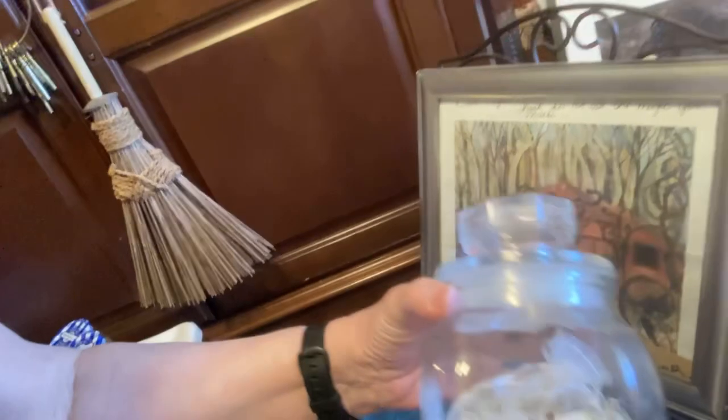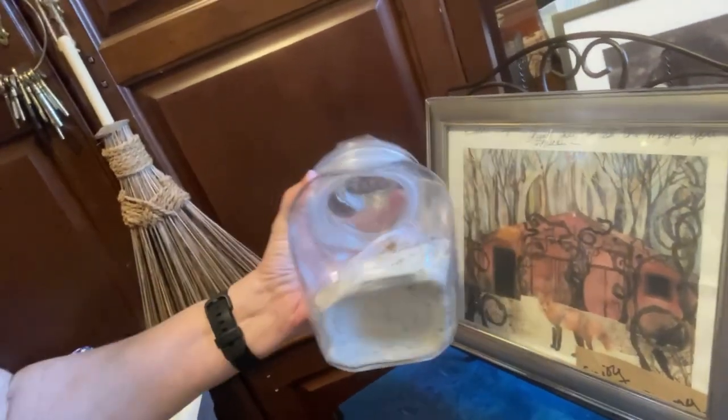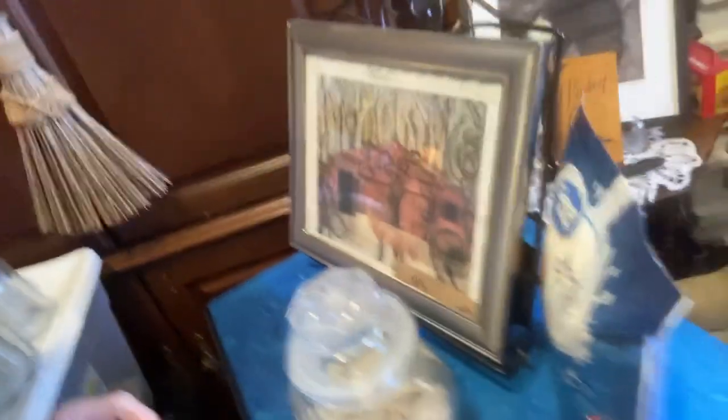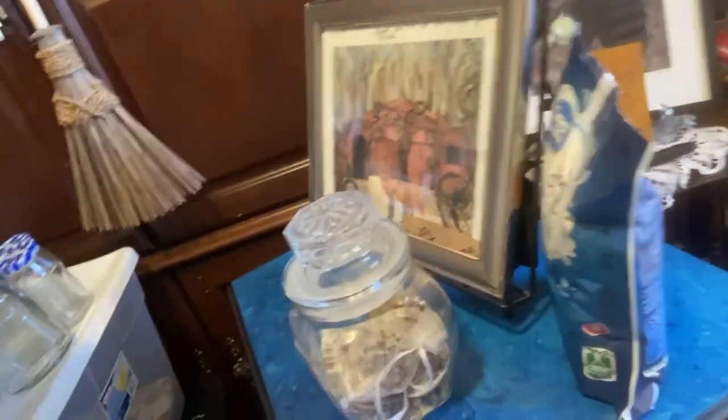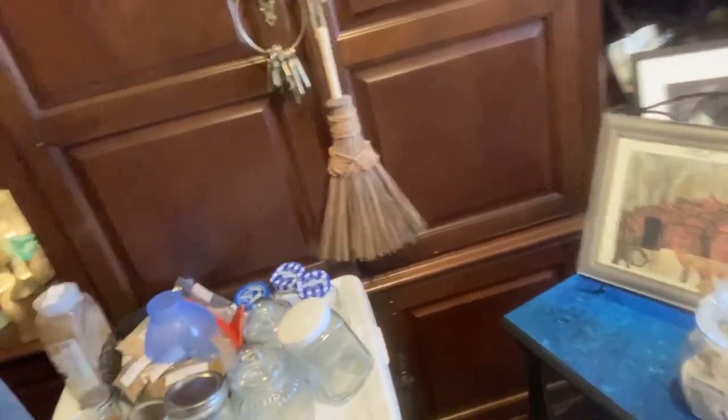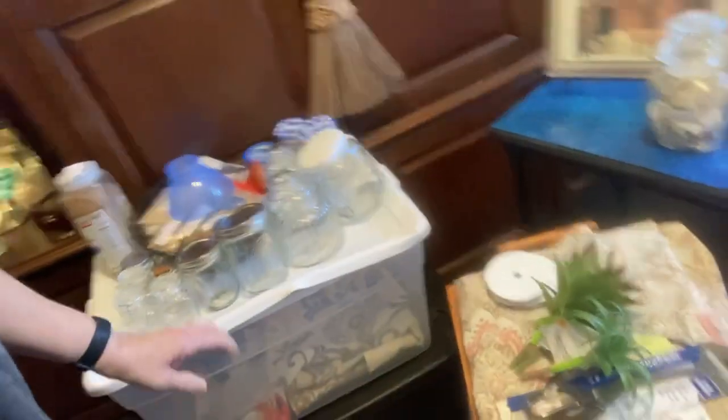I'm getting ready to make some bath salts. You might be saying, well, why is powdered milk here? Well, sometimes I add a little bit of powdered milk into my bath salts. But what I found down here — I'm going to just kneel down a little bit.